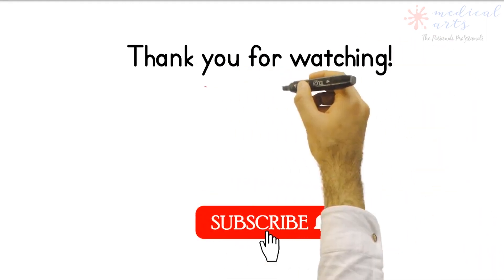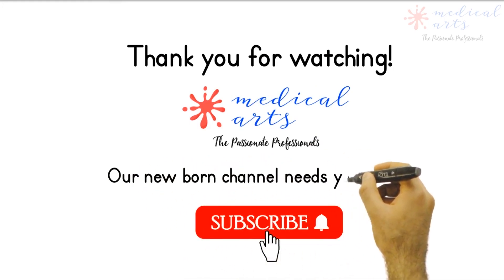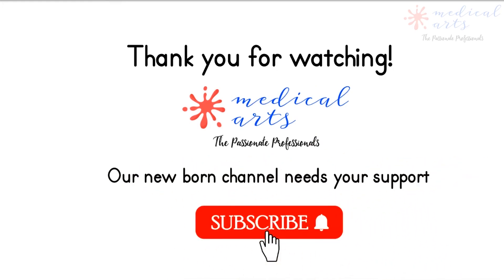If you enjoyed our content, please like and subscribe. To support our channel, share the content with your family and friends, and let us know in the comments below what impresses you the most about our human body.